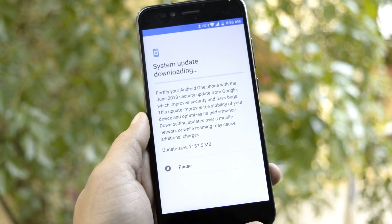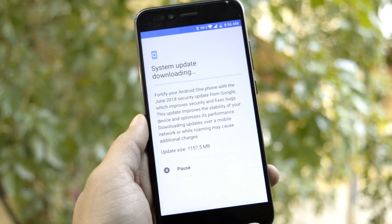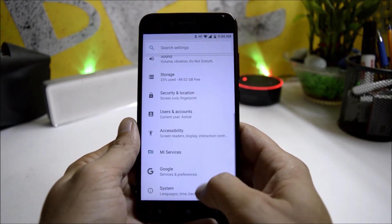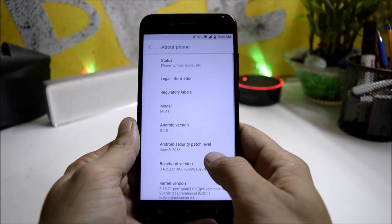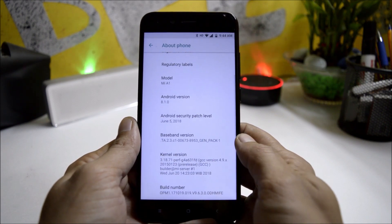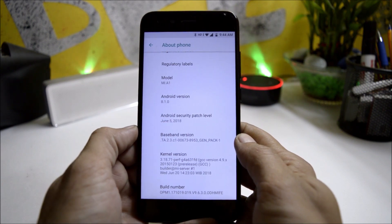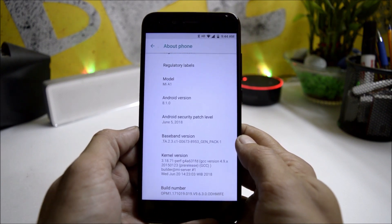I've already updated my device. Going to Settings > System, you can see the software information. The Android version is 8.1 and the security patch has been updated to 5th June 2018.